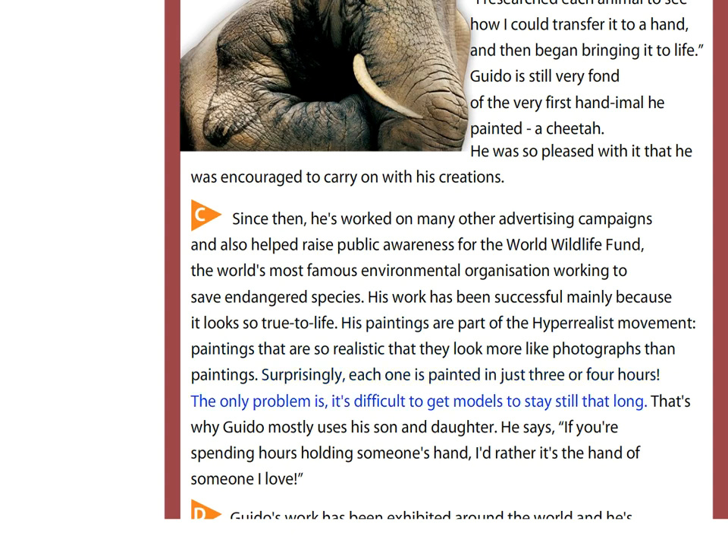The only problem is it's difficult to get models to stay still that long. That's why Guido mostly uses his son and daughter.